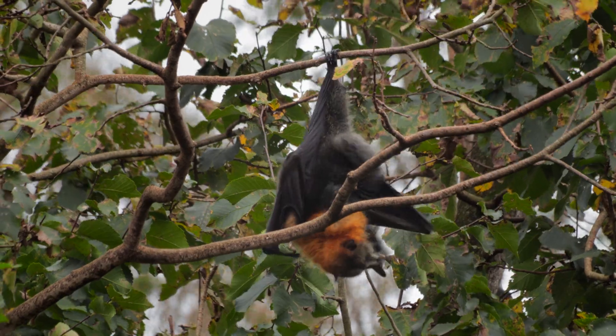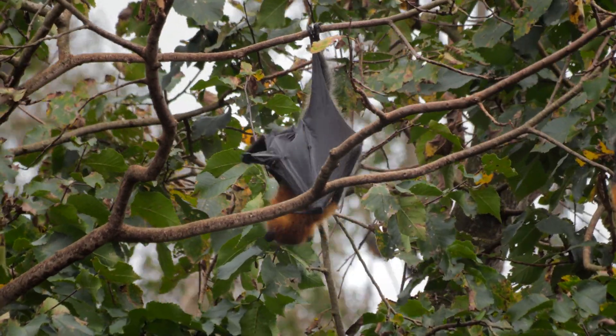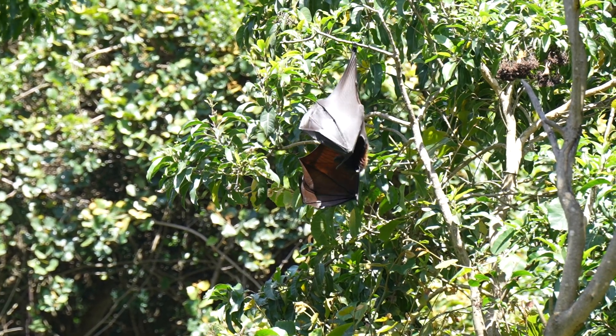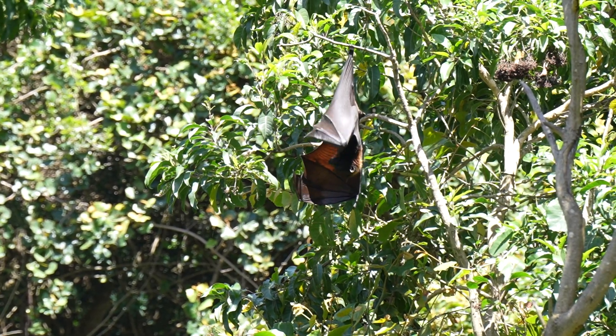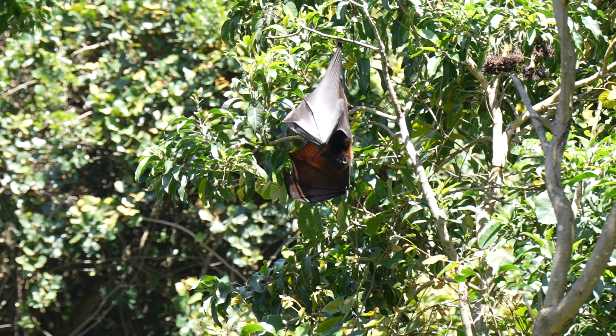The relationship between humans and flying foxes is complex, marked by both conflict and coexistence. In agricultural regions, flying foxes are sometimes seen as pests, leading to conflicts with farmers.